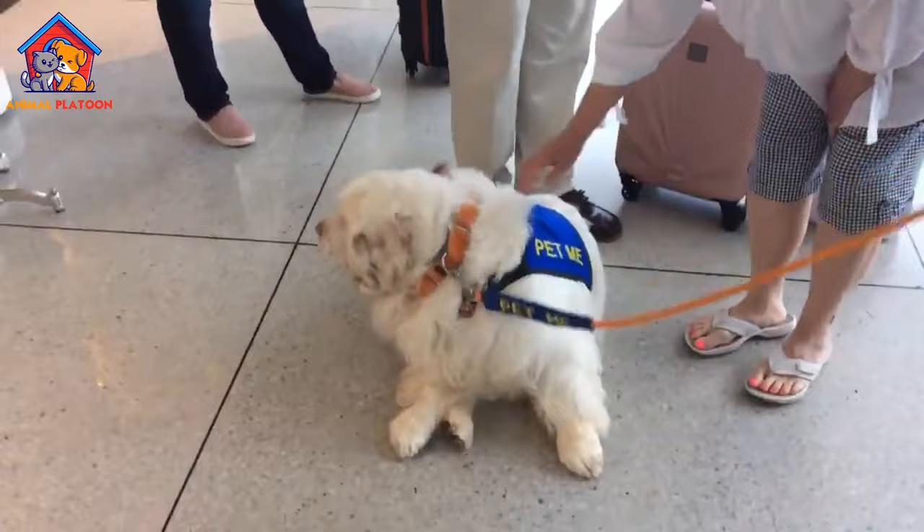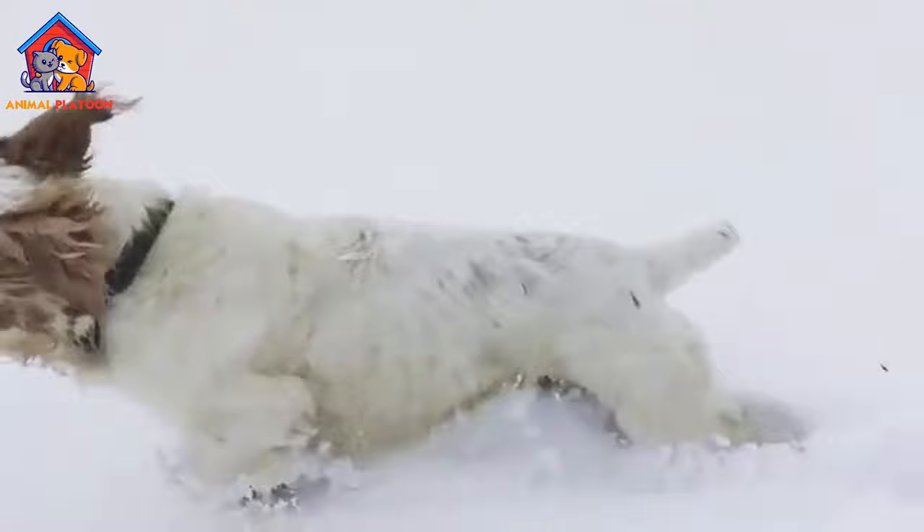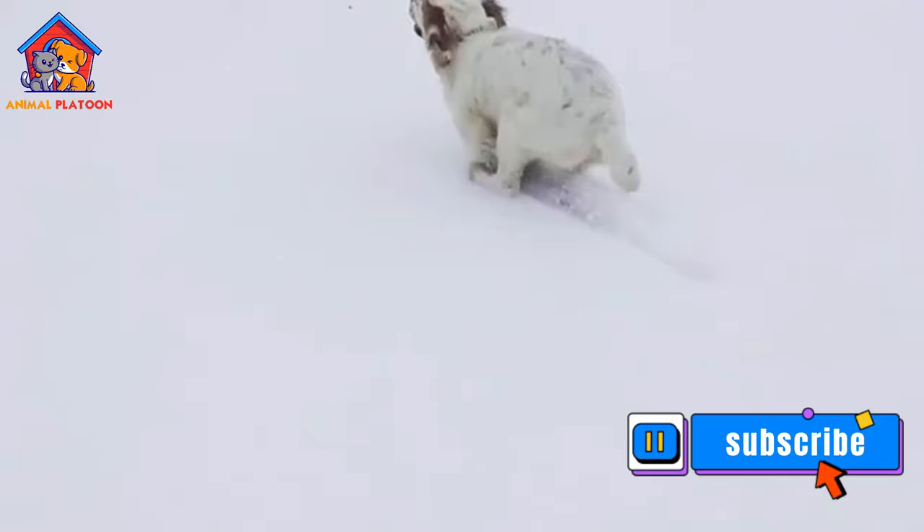Low exercise requirements. Compared to some other sporting breeds, Clumber Spaniels have relatively low exercise requirements. While they still need daily exercise and mental stimulation, they are generally content with moderate activity levels and do not require excessive exercise or high-intensity workouts.